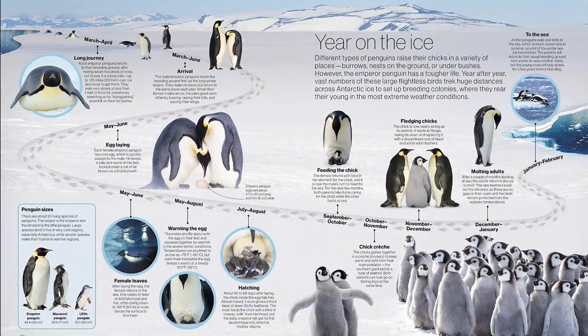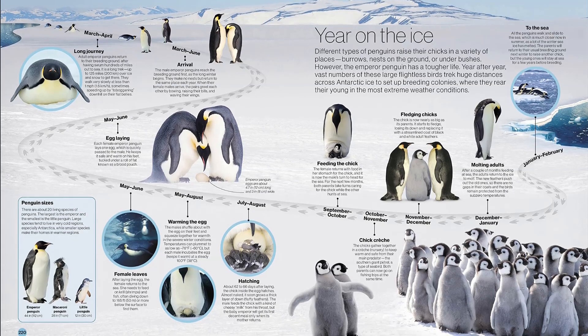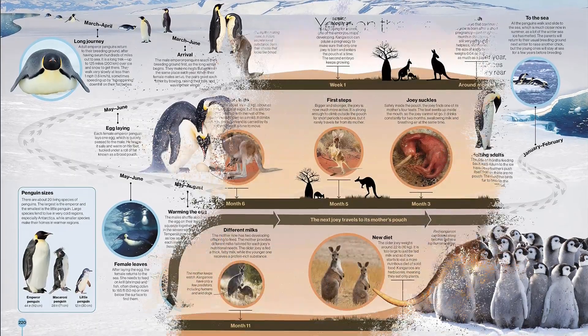Discover the history of Earth's most spectacular features, from the Grand Canyon to the Sahara Desert. See how life evolved, from the first single-celled organisms to the extraordinary variety of creatures living today.